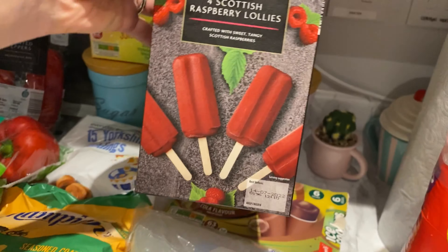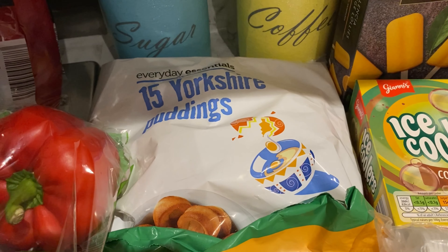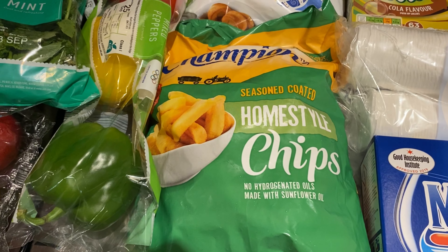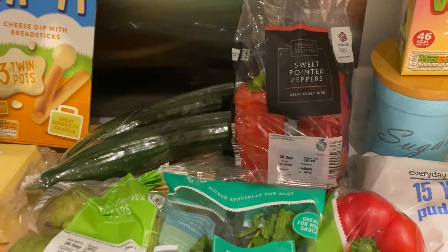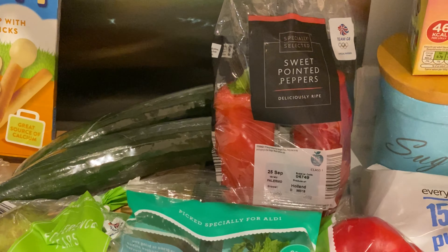He's already eaten one of these cola flavoured lollies! Yorkshire puddings — Jack is loving them at the moment so we've got some more of those. Chips are always good to have in because we know he'll eat those as well. Then for vegetables, he's got these sweet pointed peppers — I've not tried those before but I'm sure we'll like them because we like sweet peppers.